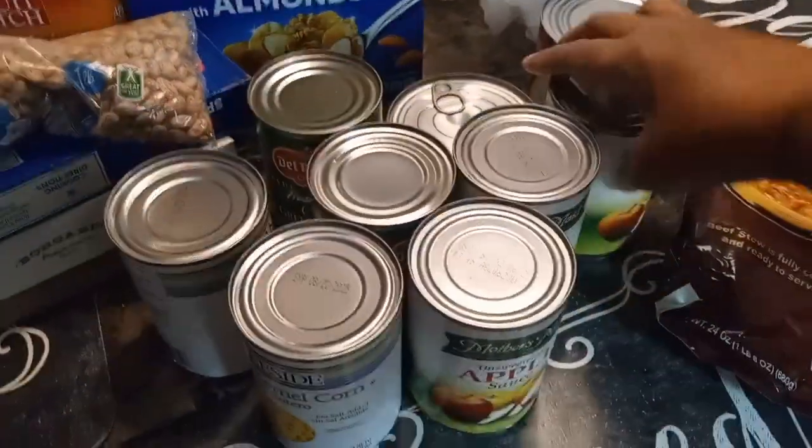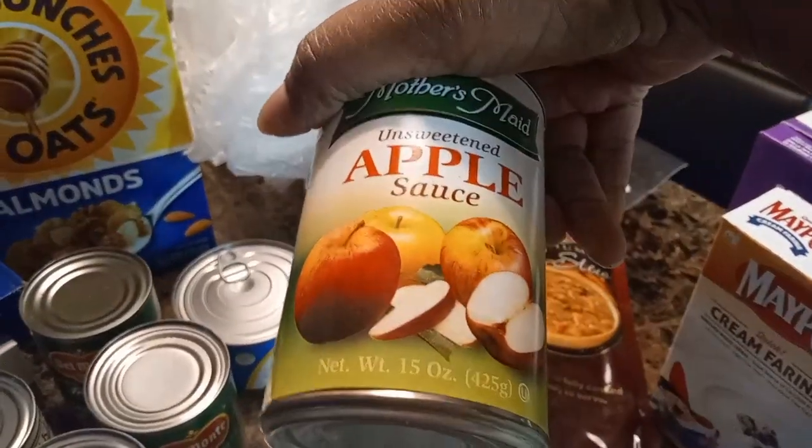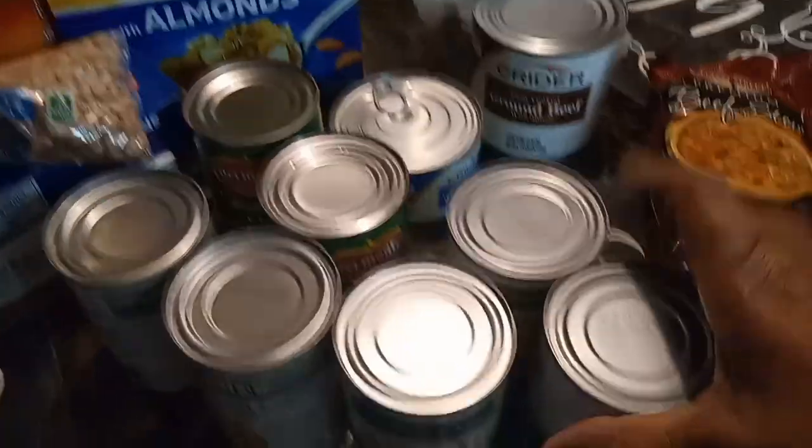She also got three cans of applesauce, which is good chilled and refrigerated. This is unsweetened applesauce — she got three of those.